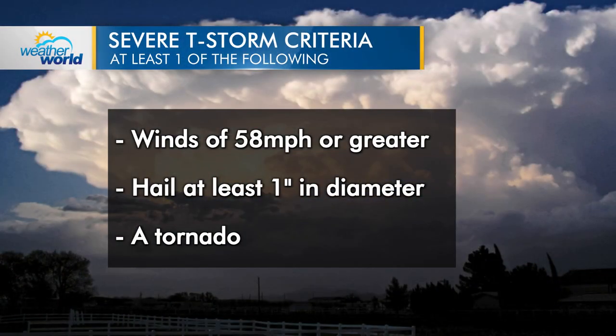By definition, a severe thunderstorm produces at least one of the following: winds of 58 miles per hour or greater, hail at least one inch in diameter, or a tornado. But all thunderstorms, severe or not, rely on one main initial ingredient: instability.